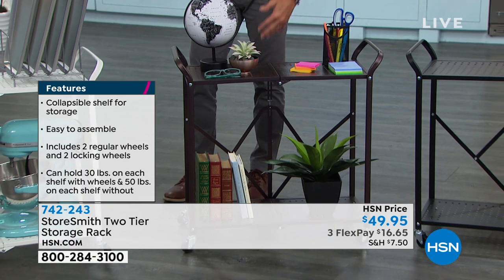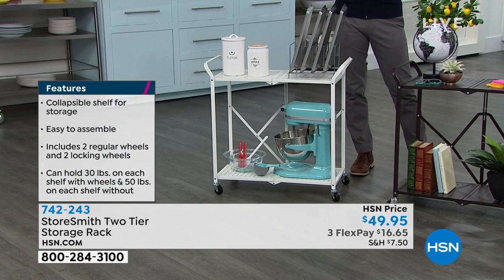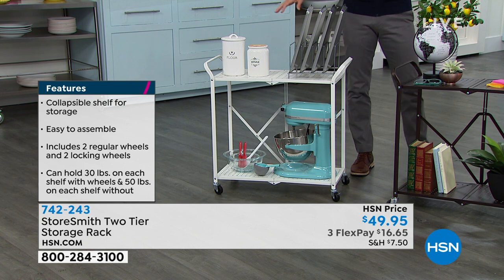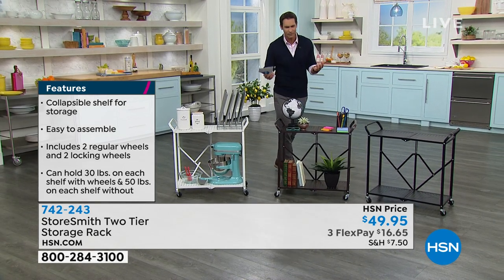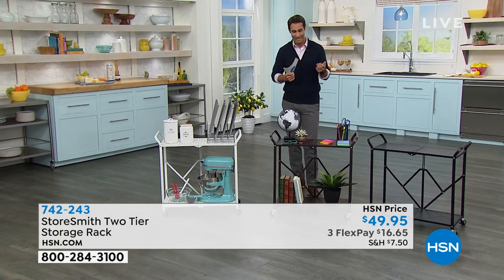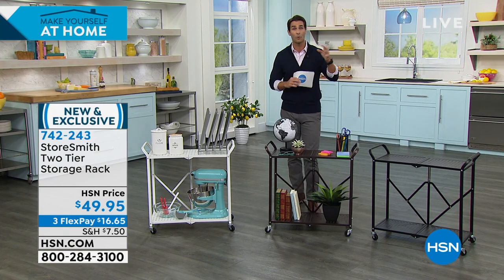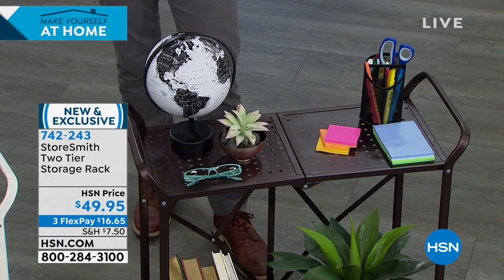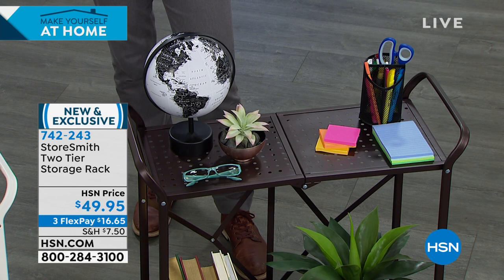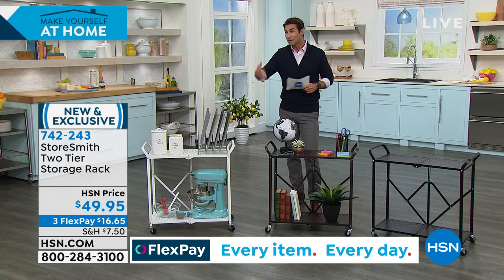The bronze matches hardwood floors or antique decor, and the white is clean and classic — perfect for the kitchen, maybe to wheel a new air fryer in and out of the pantry. Brand new today, $49.95, folds up easily when not in use. No assembly, no tools. The powder-coated steel means you don't have to worry about moisture in bathrooms or outside. Without wheels: 50 pounds per shelf; with wheels: 30 pounds per shelf — enough for a printer in the home office.